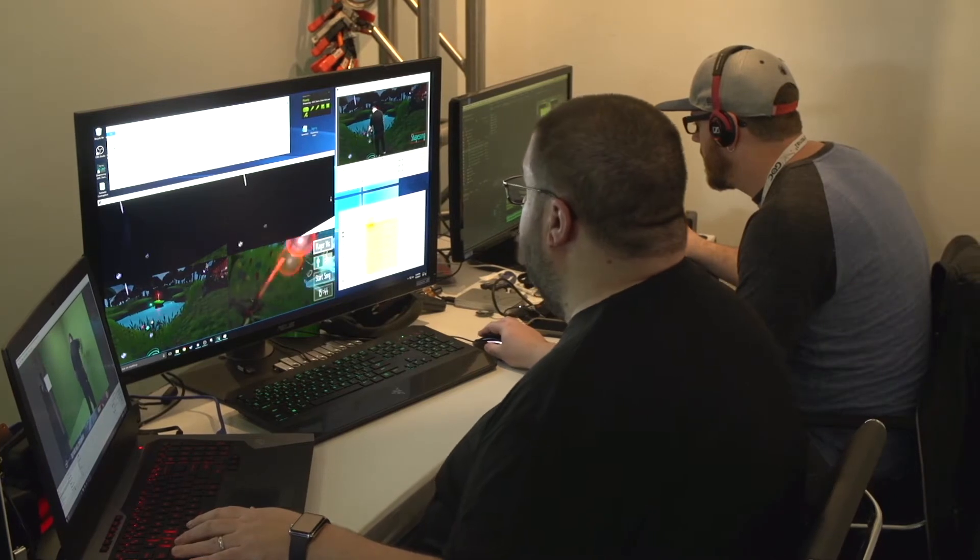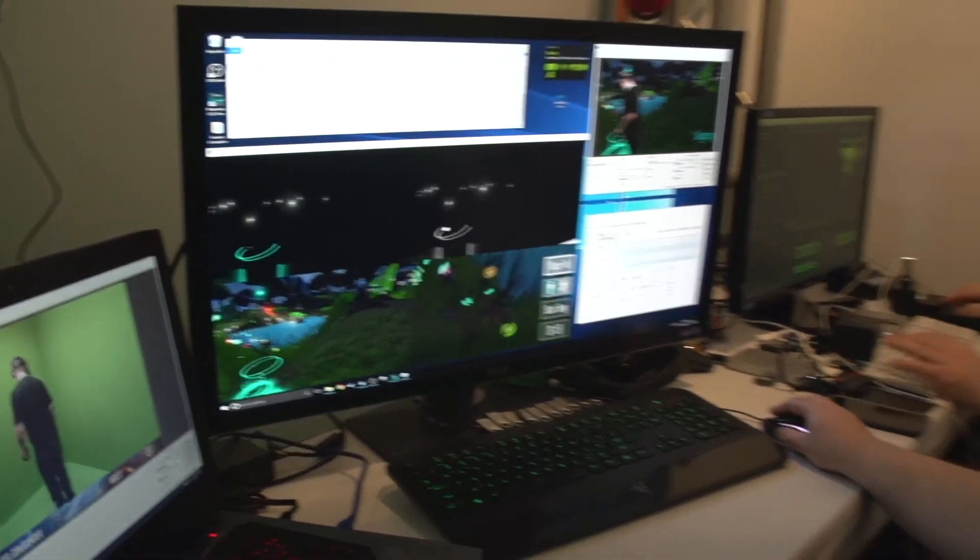Our setup here is running an Intel 6th generation Core i7, a 6700K processor, 4 GHz, water cooled — it's a very beefy system, and even it's being pushed to its limits.